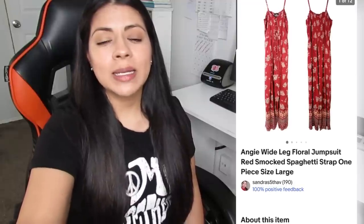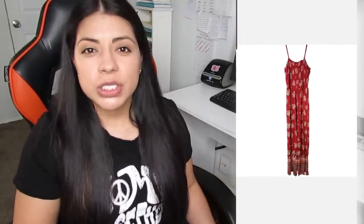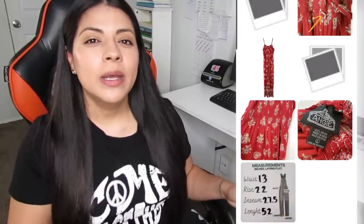Number four — this Angie wide leg floral smock spaghetti strap jumpsuit sold on eBay. It sold for a total of $14.00. Earnings was $11.63 and this one sold in 138 days. This item sat around for way too long, most likely because of the condition — one of the belt loops was loose and unsewn, needing some work. I made note of that in the pictures and description, but that's likely why it took a while. Angie makes beautiful bohemian style pieces — rompers, jumpsuits, dresses can all do pretty well. The price point is more like $15 to $20, so if you can find them real cheap it's a decent pickup.